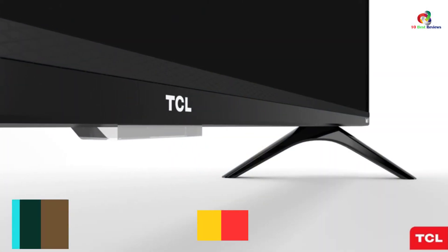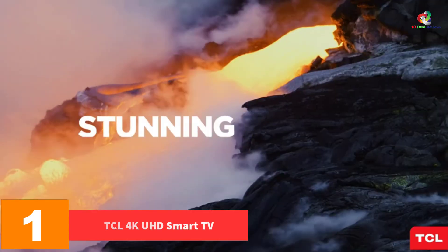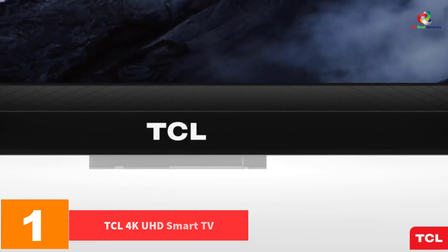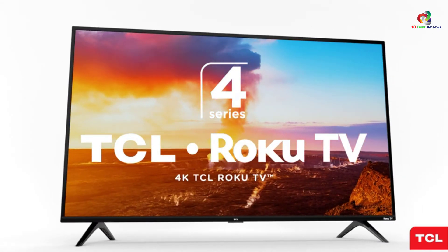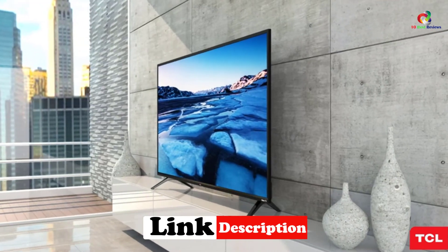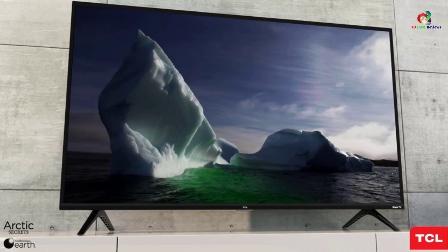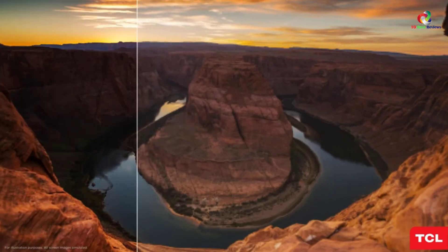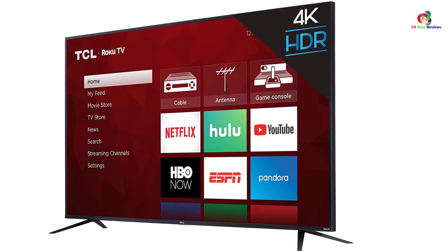And finally at number 1, we have the TCL 4K UHD Smart TV. This is another top-rated 75-inch TV that provides a quality and crystal-clear view. The TV allows you to access all your favorite movies and music online thanks to the smart functionality. You can stream up to 500,000 TV episodes and movies. It features LED backlighting that has local dimming for better control of color contrast and clarity.